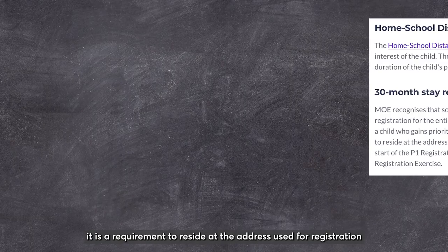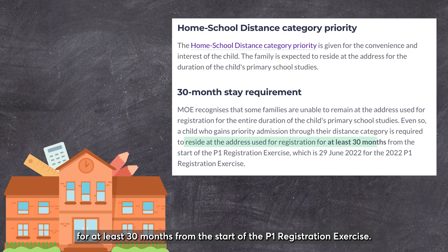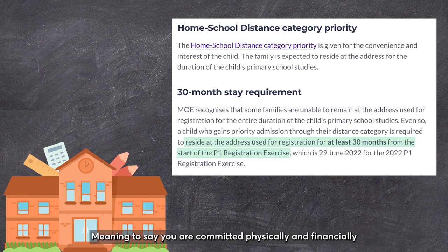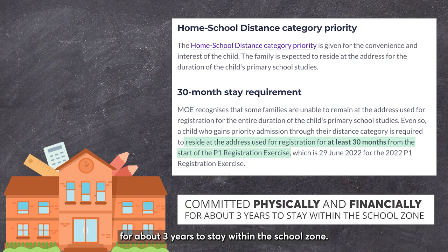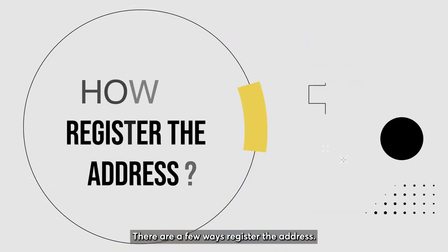On top of that, it is a requirement to reside at the address used for registration for at least 30 months from the start of the P1 registration exercise, meaning you are committed physically and financially for approximately three years to stay within the school zone.